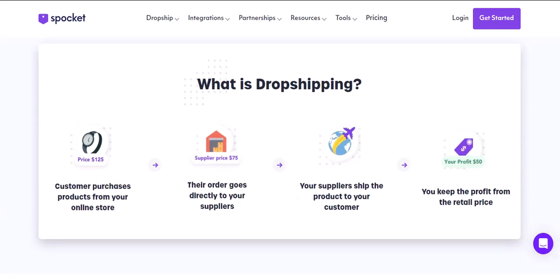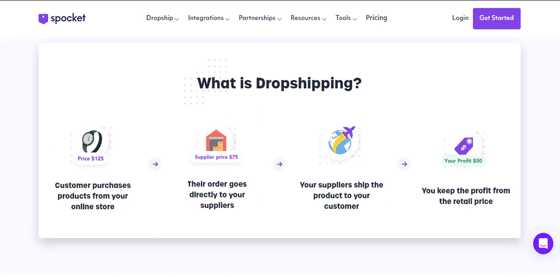If you're just starting out with a few products, the free plan might be enough to get your feet wet. But if you're serious about scaling your dropshipping business, the paid plans offer valuable features that can save you time, boost sales, and provide peace of mind.